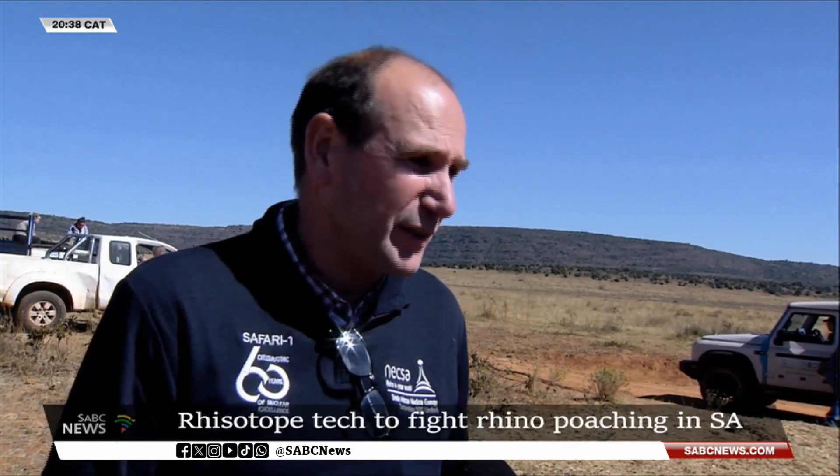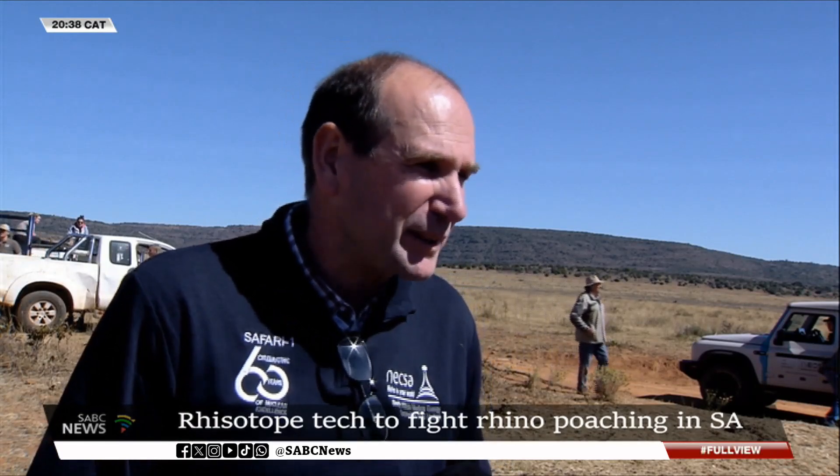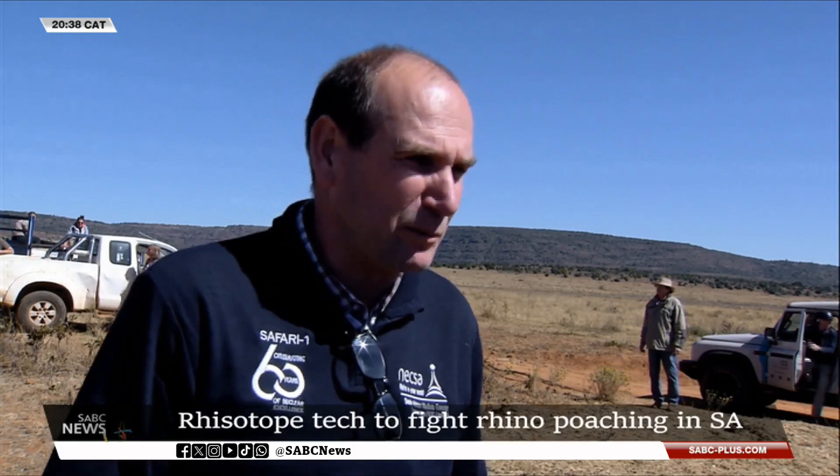First, the animal needs to be darted and put to sleep, as we say. That takes like 10 to 15 minutes, and then the procedure is five to ten minutes, and then another 10 minutes for the animal to wake up.